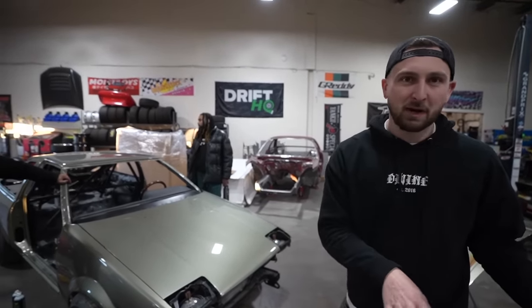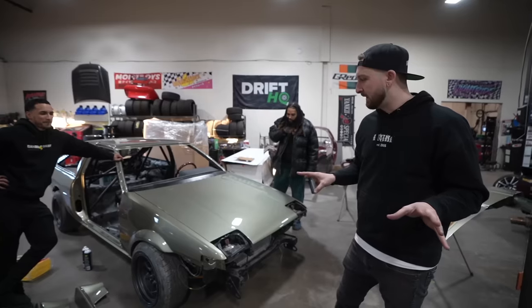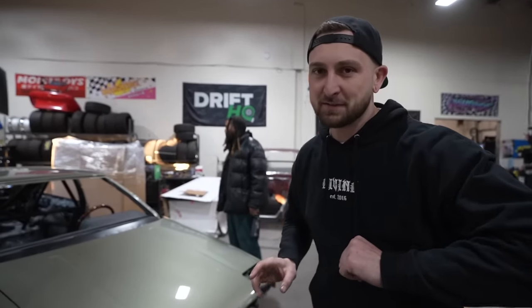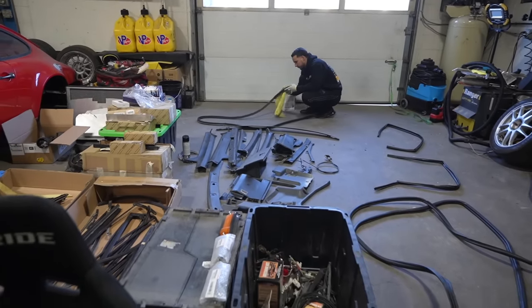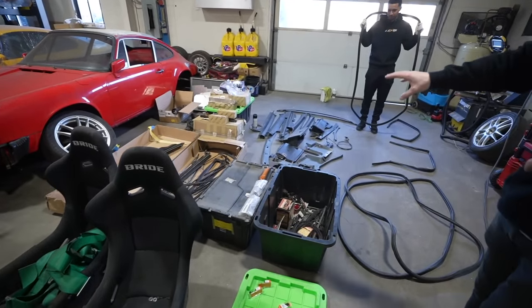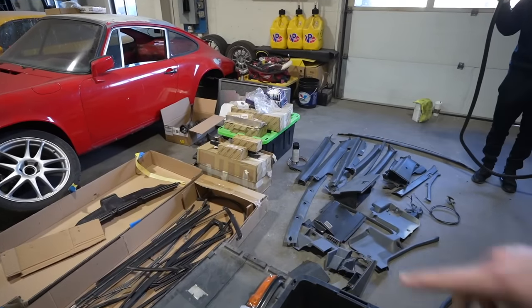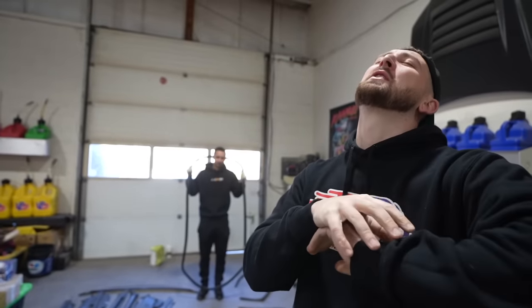It looks good now but even just dry mocking these bumpers it's wild. We have a lot of cleaning and prep before we start pulling stuff on. We have all the parts laid out - the trim, interior pieces, new pieces, seals, and hardware. For today's video we're going to get most of the big stuff on. Then we'll do another video for the glass, seals, and all the trim - that's where it really comes together. We also have a fresh set of wheels which should transform it.